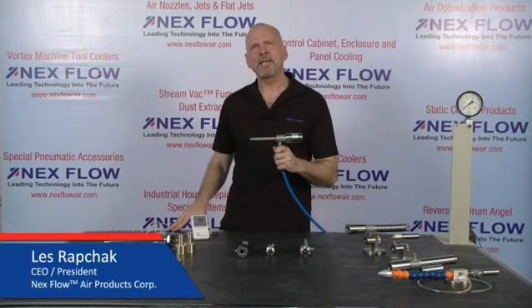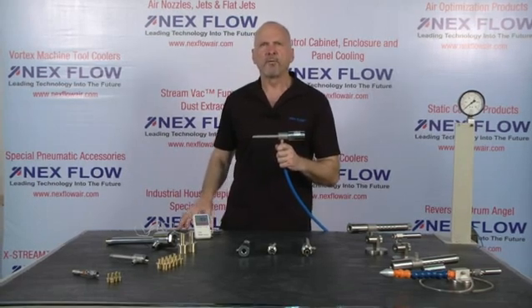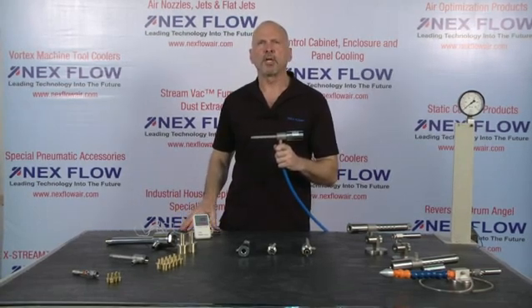Hi, I'm Les Rapchak, CEO for Nexflow Air Products Corp. We're a worldwide manufacturer of specialized compressed air technology for moving, cooling, drying, and cooling.